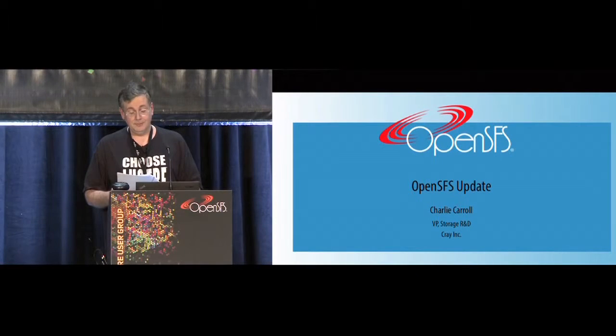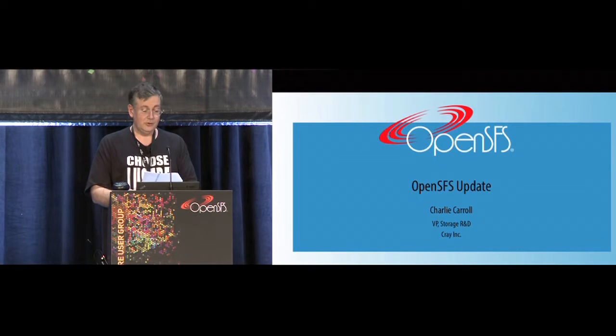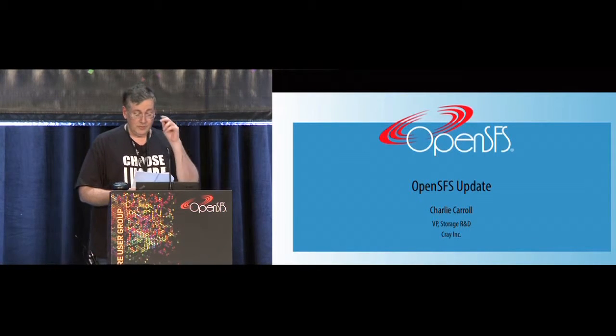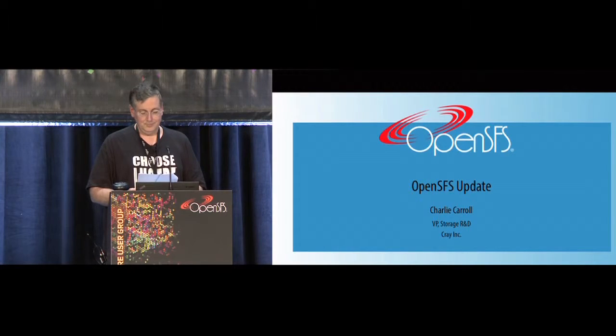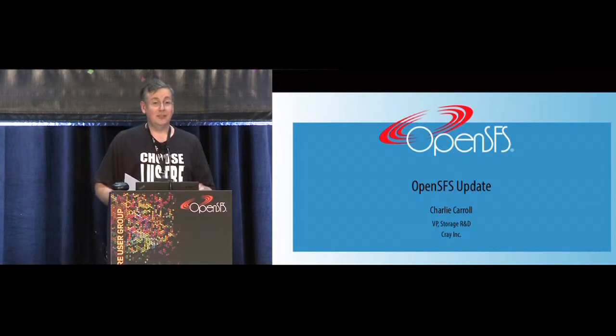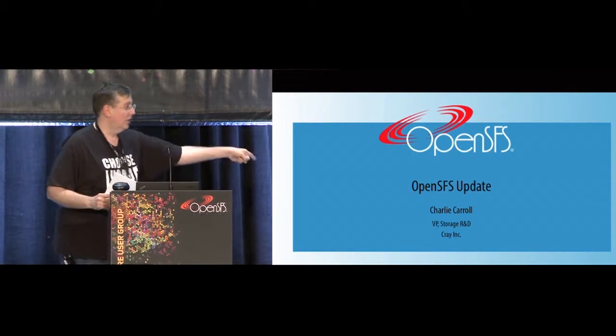Next, we have Charlie Carroll from Cray. Charlie is an OpenSFS board member. He is vice president for storage, research and development at Cray. He's been involved with Lustre for nearly a decade and is serving as acting chairman of the OpenSFS board. Ladies and gentlemen, Charlie Carroll.